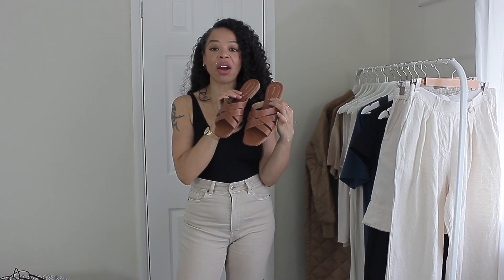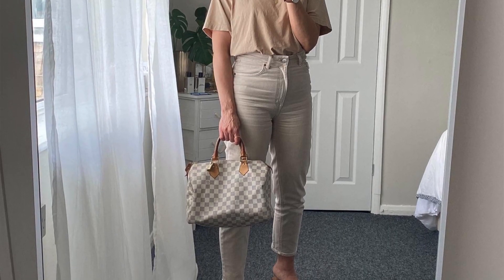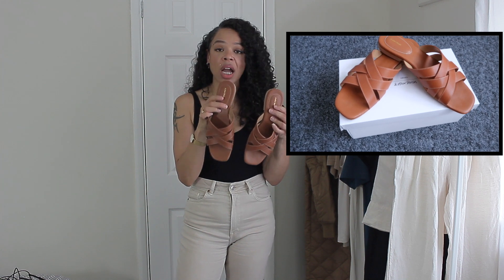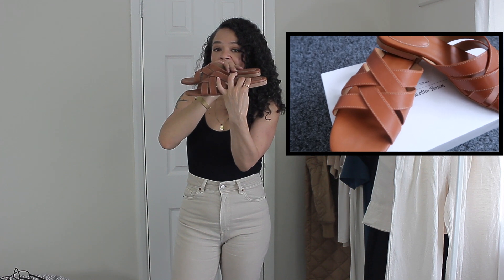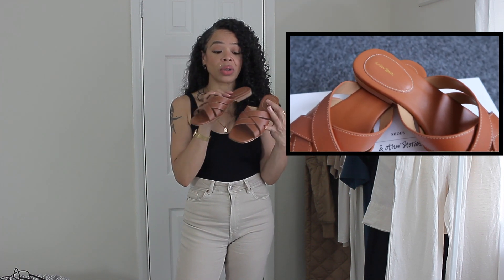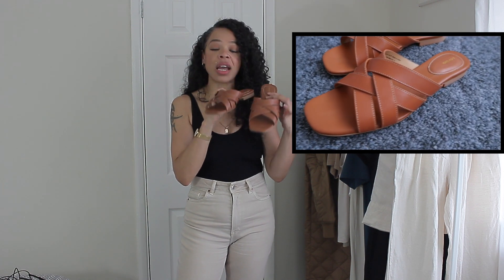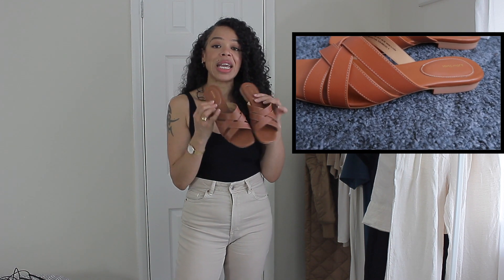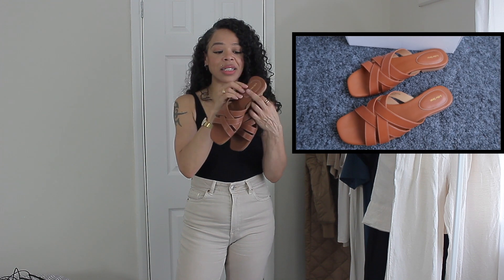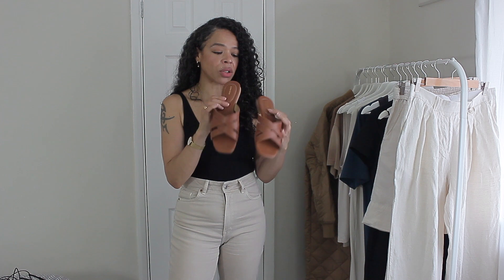The last footwear from & Other Stories are these brown slides. I fell in love with them immediately because I was looking to replace my Mango sandals and these fit the bill so well. They are super comfortable — the leather is very soft and cushioned, comfortable to walk in. The heel is a little block heel, super small. These retail for 65 pounds, they're not on promotion and they're selling really fast. They only come in one shade which is a shame — I would have loved black or a creamy shade. I love that the base of the sandal is completely brown for a continuous look all over.